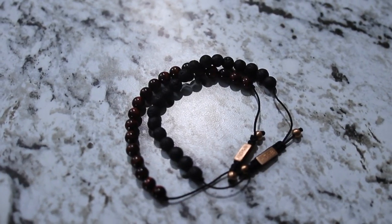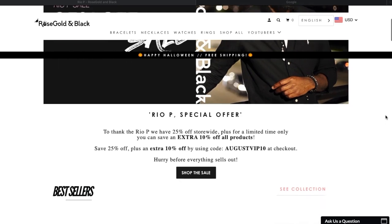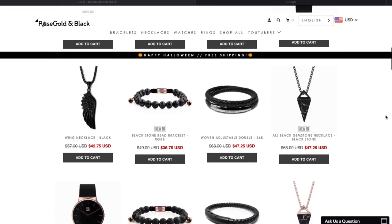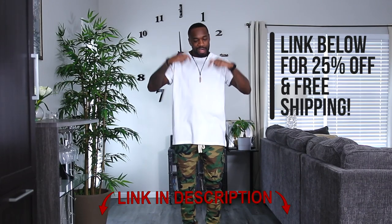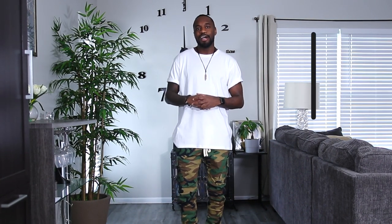The pieces you see me wearing are by today's sponsor, Rose Golden Black. I'm currently wearing a necklace and two bracelets. With accessories you can pull from the print's colors without overdoing it — the bracelets I have are black and brown, which are two of the colors found in this print. Rose Golden Black covers all your jewelry and accessory needs: necklaces, rings, watches, and bracelets. They're killing it with quality and affordable pieces — links are down in the description.